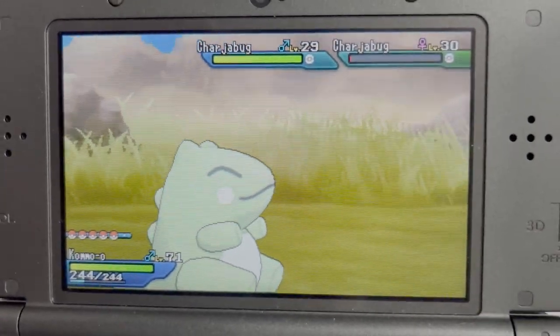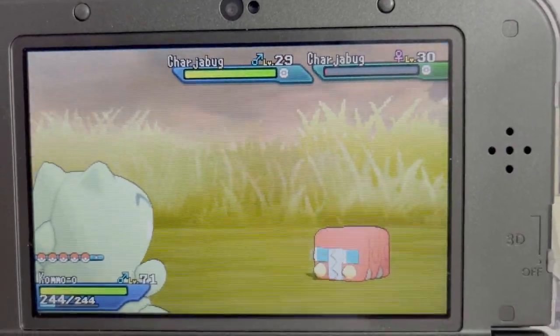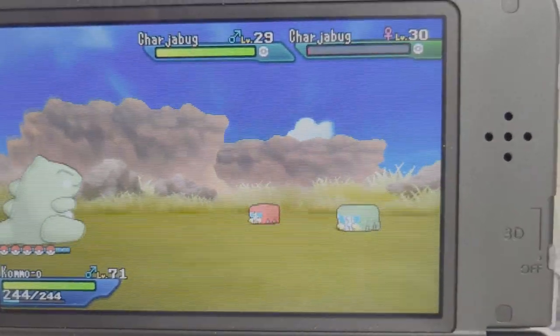Guys, ChemNation here, Chris, with a whole nother reaction video. This time it's a shiny Charjabug.